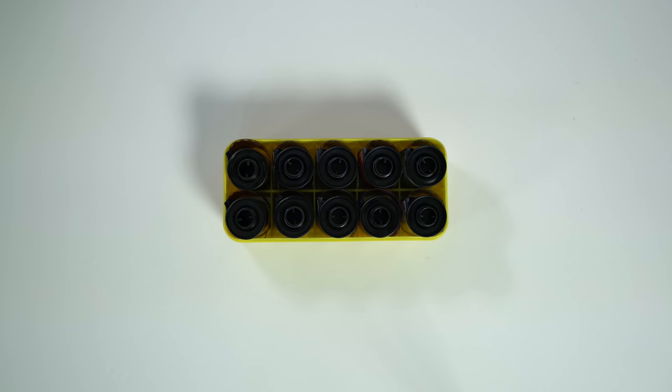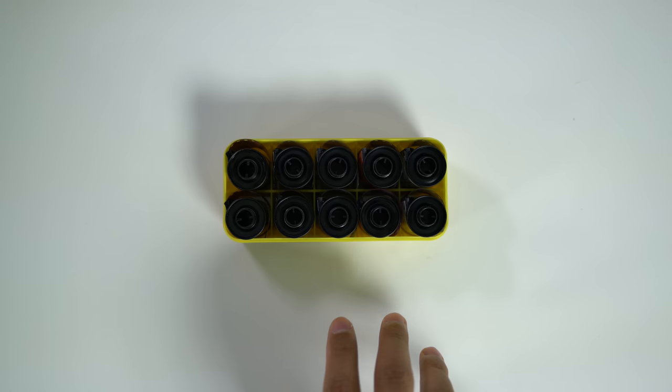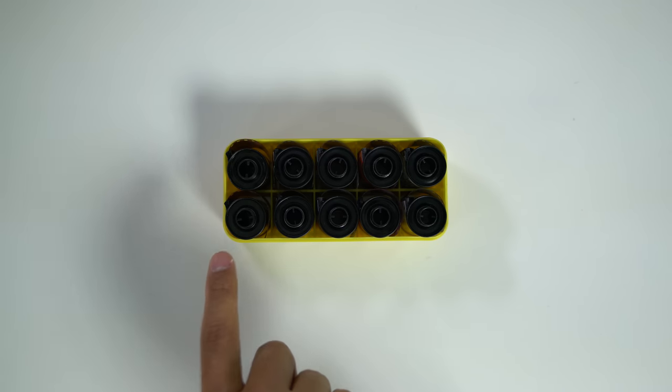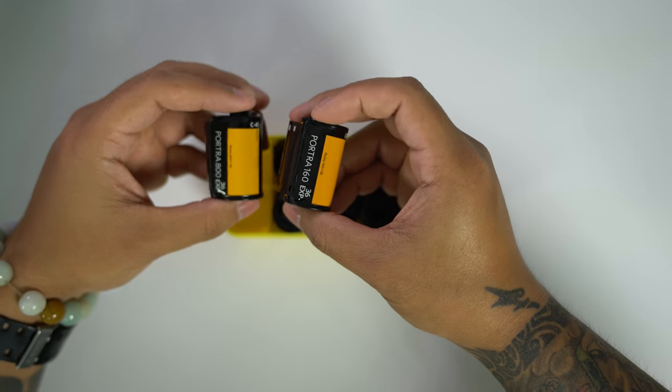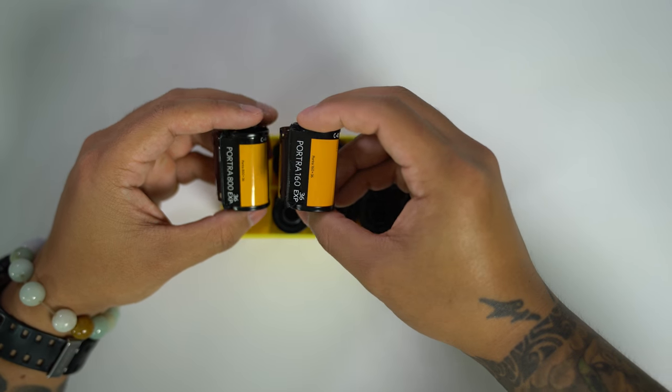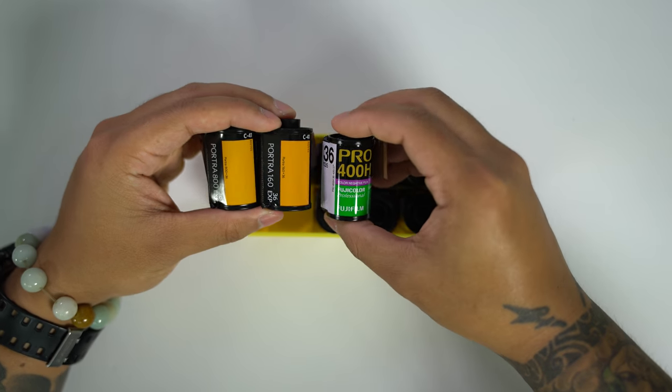The yellow case is a little bit more interesting, so let's unload it and see what I'm bringing. The case is currently organized from left to right in terms of film speed, from slow to fast, with C41 and black and white film. The first three films are color C41: Portra 160, Portra 800, and Fujifilm Pro 400H.